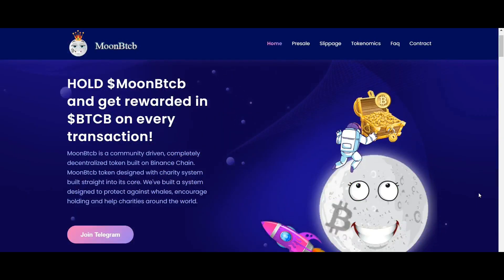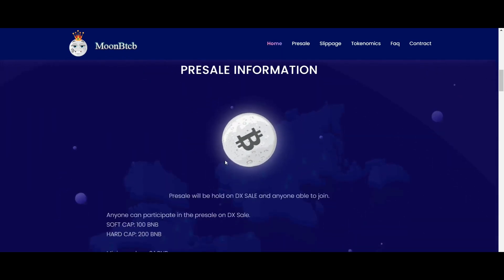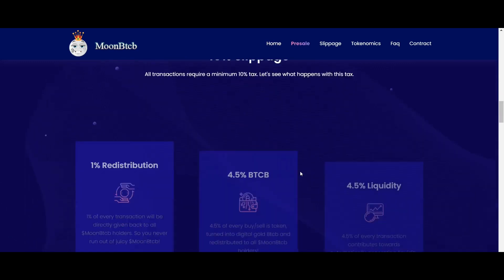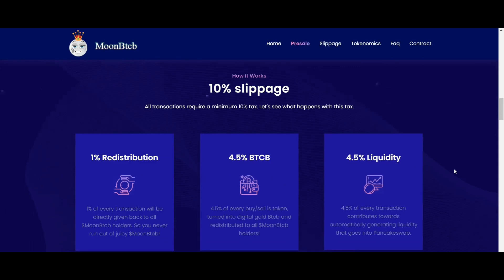They have built a system designed to protect against wealth concentration, encourage holding, and help charities around the world. Moon BTCB chose Binance Chain because of its rich and growing digital asset ecosystem powered by Binance DEX, cheap transaction fees as low as 1 cent, high performance with blocks produced every 3 seconds, cross-chain DeFi mechanisms, a supportive Binance ecosystem, millions of users across Binance.com and Binance DEX, and a network of major crypto projects already collaborating with BSC.